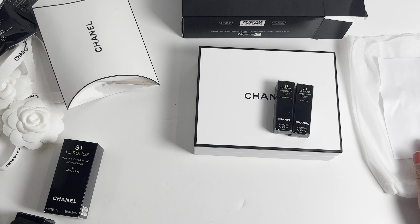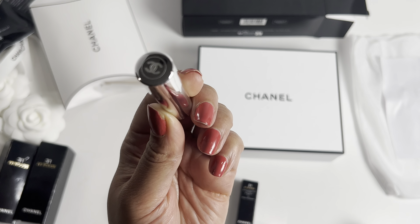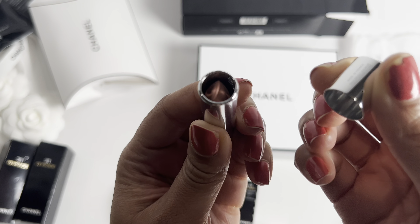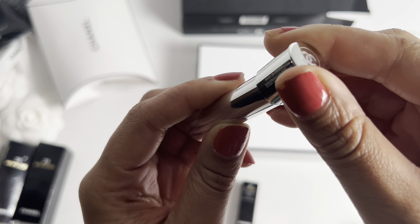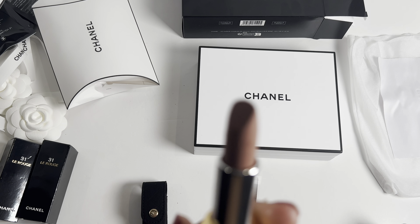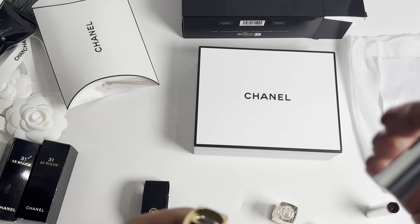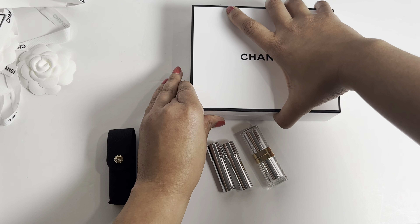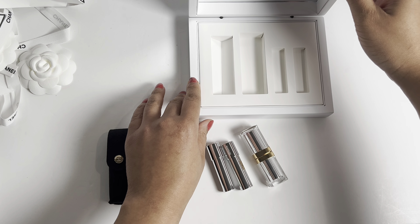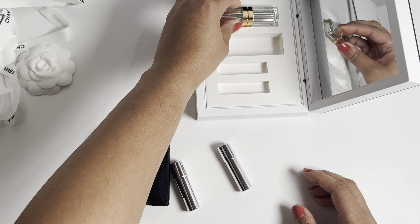The lipstick case is actually glass — that is so bougie. This glass is supposed to be inspired by the glass windows in Gabrielle Chanel's apartment, and that was the inspiration behind this unique glass lipstick case. It is gorgeous and very beautiful. I got the 2.55 Rouge, which is number 12.